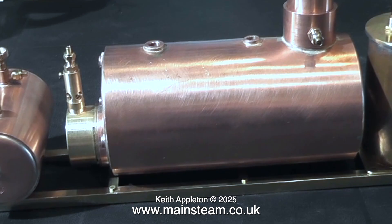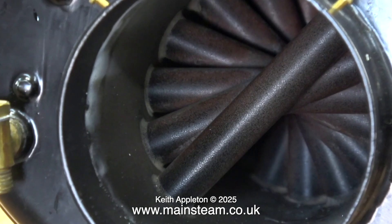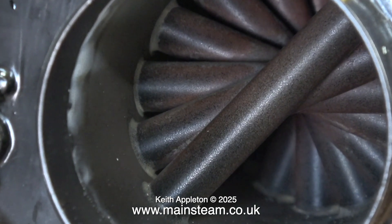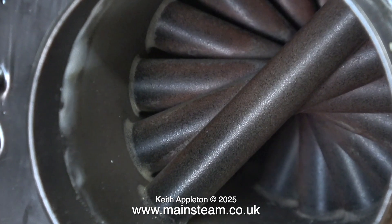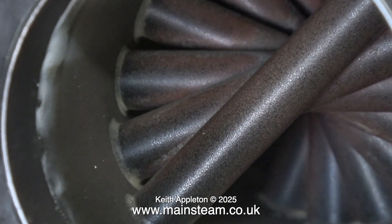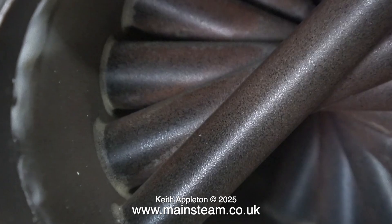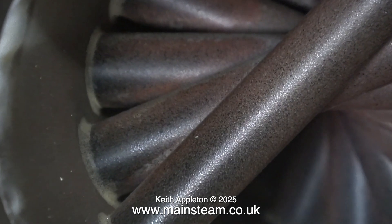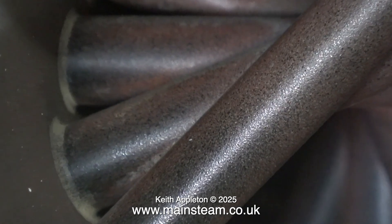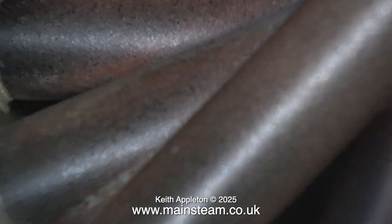This is a Stuart Models HB6 boiler — what a work of art this is. It takes cross water tubes to a whole different level. Some centre flue boilers with water tubes simply have vertical and horizontal cross tubes. But the cross water tubes in this type of boiler are very cleverly designed — they're radiated to capture as much heat as possible. Building boilers this way makes for a more efficient heat exchange system.